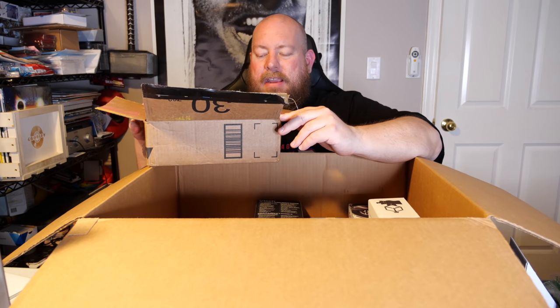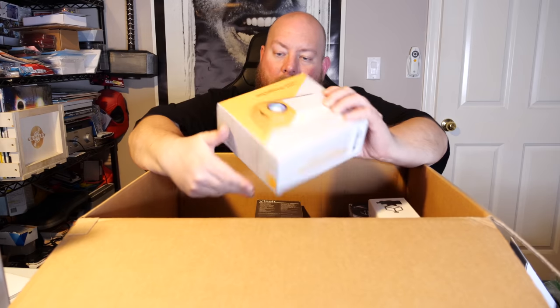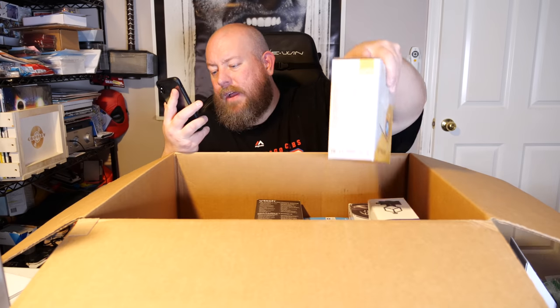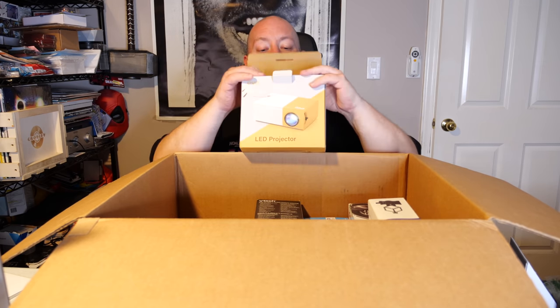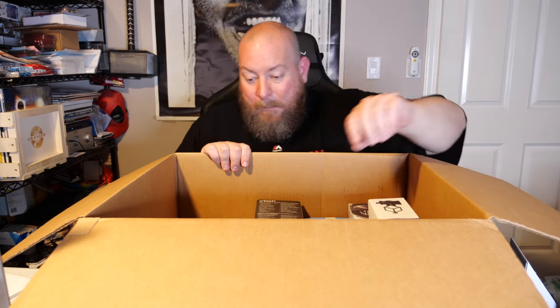We have a mystery box that turned out to be used and returned toner cartridges — the person bought new toner, replaced it, and sent back the old used ones. Then an LED projector, brand is PVO. I've always loved projectors but I've never heard of this brand. On Amazon, the PVO mini portable projector sells for $69.99 new. It looks still factory packaged, so on eBay at least 50 bucks — not too bad.